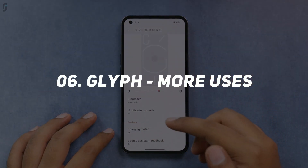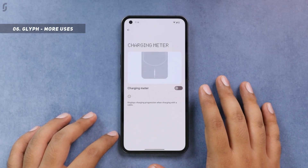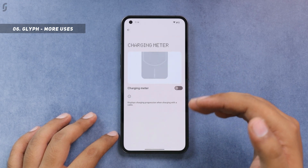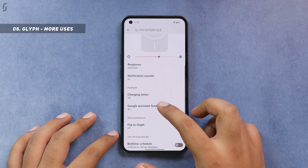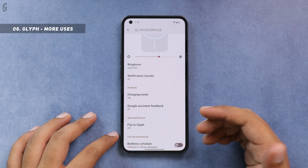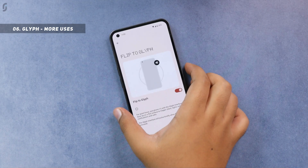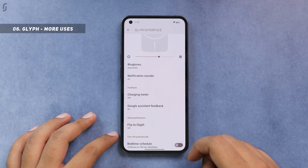There are more uses of this Glyph interface. You can use it as a charging meter — whenever you charge your phone, you'll see a charging meter indicating how much the phone is charged. You can also use it to get Google Assistant feedback whenever you use it. And there's the flip-to-Glyph feature: if you have flip-to-mute enabled, whenever you flip your phone, you will see a blink of the Glyph to confirm that flip-to-mute has been activated.